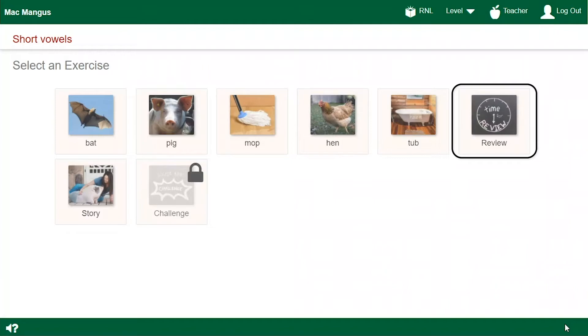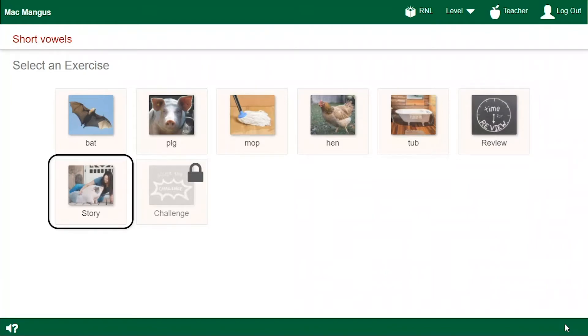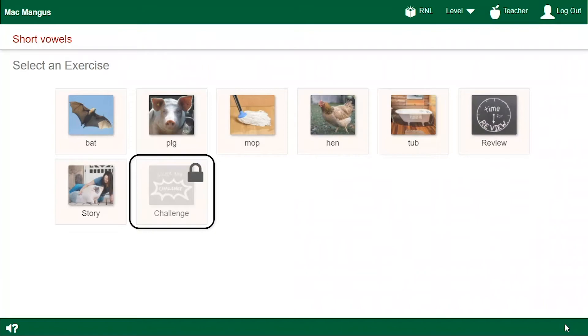Then there's a review of all the patterns in this section. I do that one after I finish the other word list exercises. And this one is a story exercise. After I finish the review, I read a story with lots of words that follow the patterns I just learned. Once I finish all the other exercises, the challenge unlocks. That one is tricky because it has words with lots of different patterns all mixed together. Now I'm going to show you how to go through one of the word list exercises. Just click the picture to start.